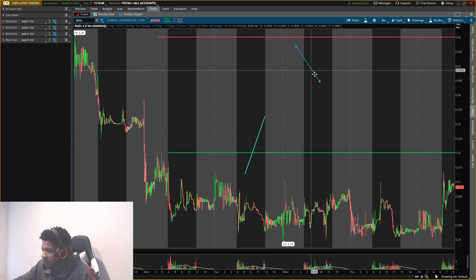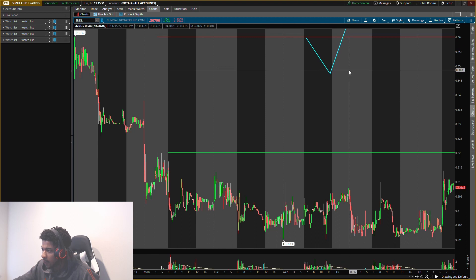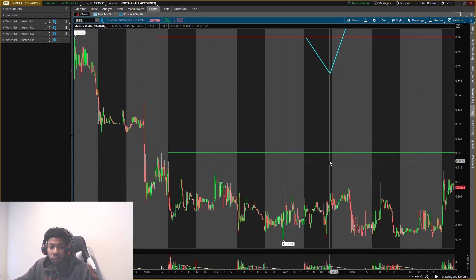Once we get up there, I feel we're actually going to see some resistance and get a pullback. Then I want to buy again to see prices go higher and send it back up. That's how I'm looking at playing SNDL right now on the road to a dollar.